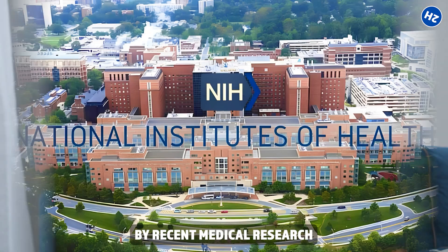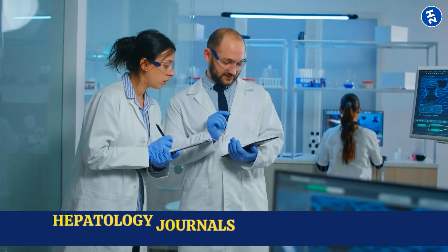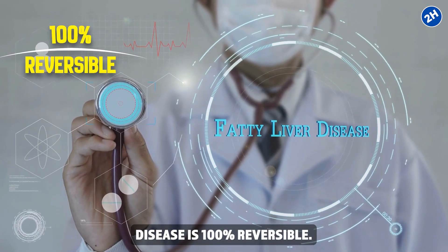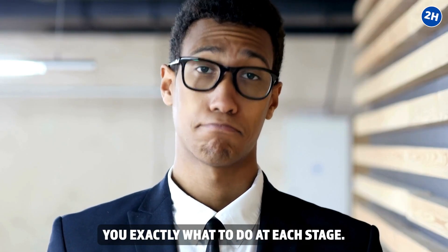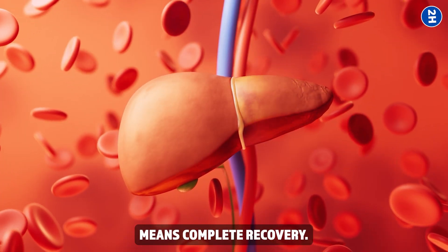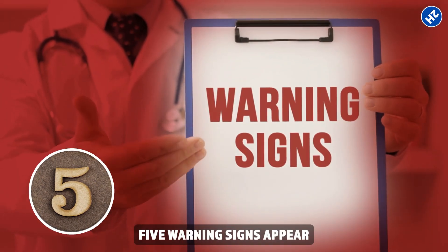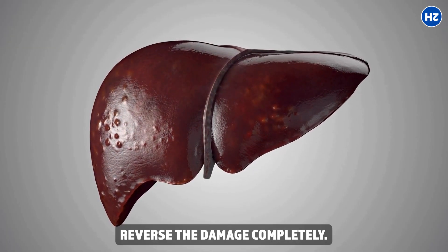What you're learning today is backed by recent medical research from the National Institutes of Health, Cleveland Clinic, and leading hepatology journals analyzing over 40 peer-reviewed studies. Early stage fatty liver disease is 100% reversible — there's a window, but it's closing. I'll show you exactly what to do at each stage, from the first whisper to the final warning. Let's start with the earliest signs, when catching liver disease means complete recovery.